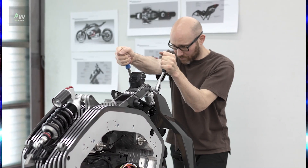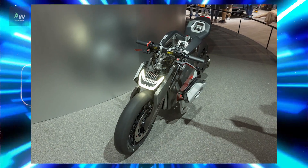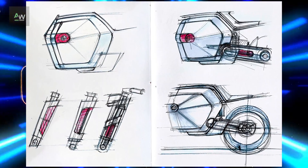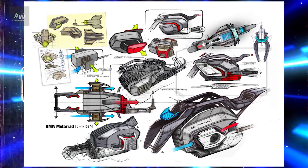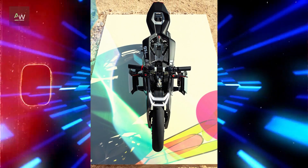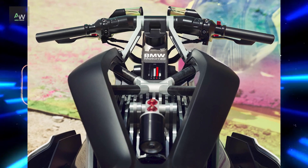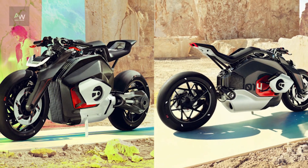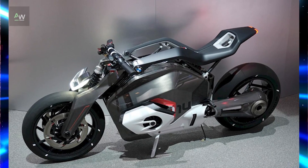In any electric vehicle, the placement of the battery plays a crucial role in determining performance, handling, and overall design. In the case of the BMW Motorrad Vision DC Roadster, careful consideration was given to the placement of the battery to optimize weight distribution, stability, and handling characteristics. By positioning the battery in the lower part of the frame, BMW engineers were able to achieve a low center of gravity, enhancing agility and maneuverability, while ensuring optimal weight distribution for a balanced ride.